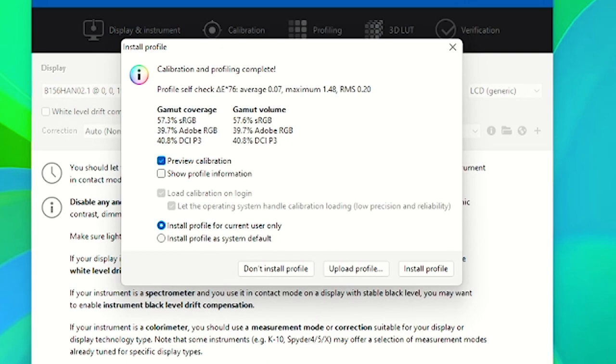Measuring the color gamut coverage of the Full HD display, which has a rating of 250 nits, it actually resulted in 280 nits of brightness when I measured it. The color gamut coverage resulted in 57.3% sRGB coverage, 39.7% Adobe RGB coverage, and 14.8% DCI-P3 coverage. This is a pretty average rating for business laptops, maybe a little bit below average, but it's something Acer could improve on.